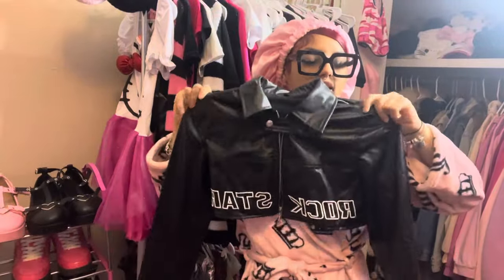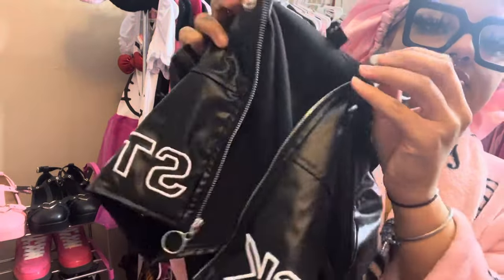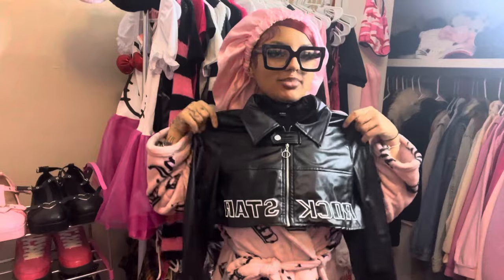Our next item is another little jacket — this one is cropped and I'm so obsessed with it. It also has a little button detail, and I love the length. I'm going to insert pictures of when I wore this jacket. I also love how it says 'Rock Star' at the bottom. For items I didn't wear already, let me know if you want me to do a try-on haul or a styling video.